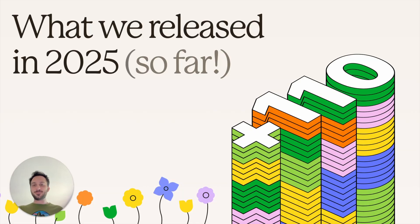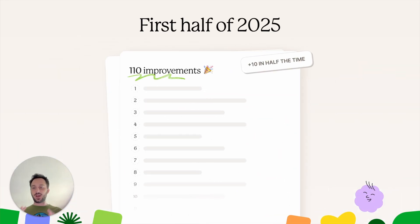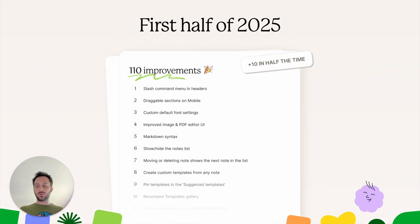Today we have a great announcement. In the first six months of 2025, we have released 110 improvements. Just as a comparison, in all of 2024 we released 100. So this year we were able, in half the time, to release 10 more improvements to Evernote. And I'm super excited about it.